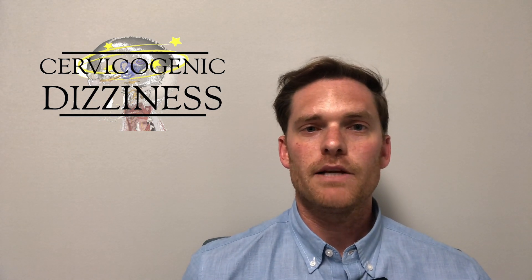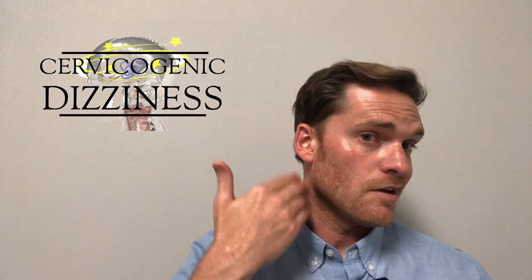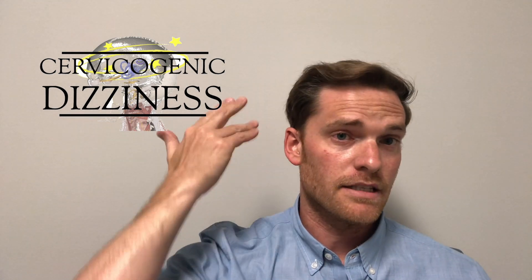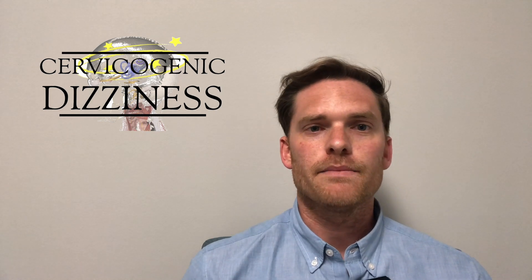You definitely want them to feel it where they should, and this includes not feeling it along the sternocleidomastoid, anterior scalene, and particularly the suboccipital area, which could be precipitating their symptoms and could be one of the reasons why they may be getting some of their symptoms.